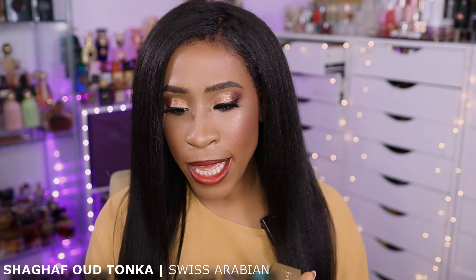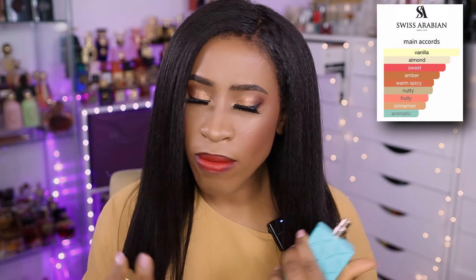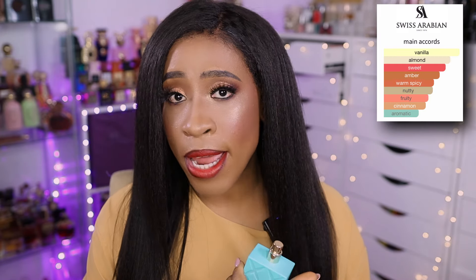This fragrance is a very vanilla, almond, tonka-based, sweet, nutty fragrance. It's very warm and spicy as well. It has a lot of aromaticness to it — it's very aromatic.